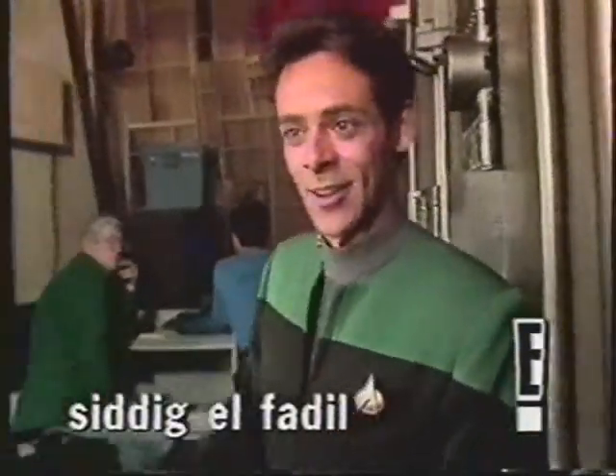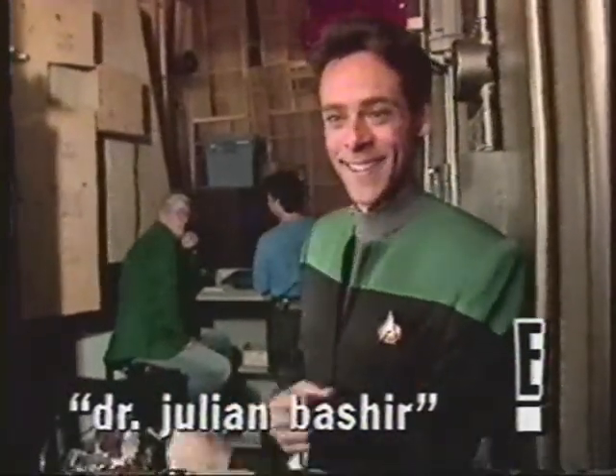This guy here — he's not there now — but he pulls the doors open. But they work, you know.